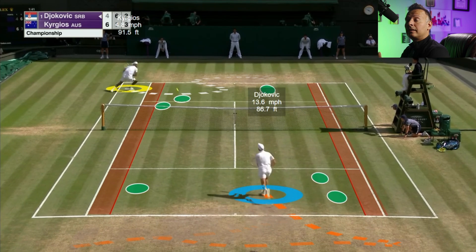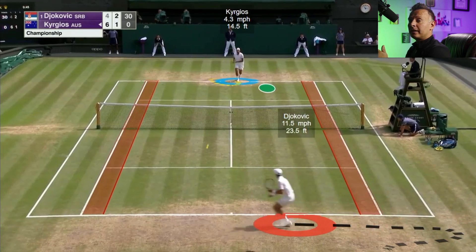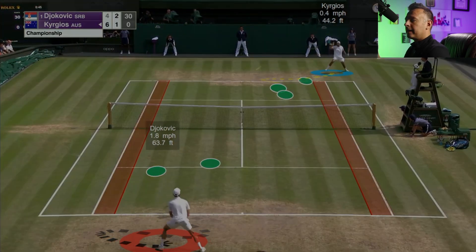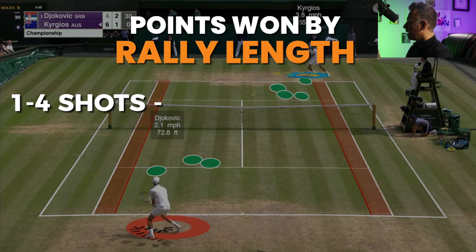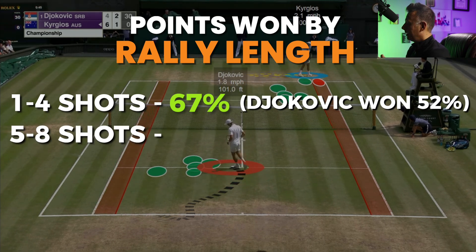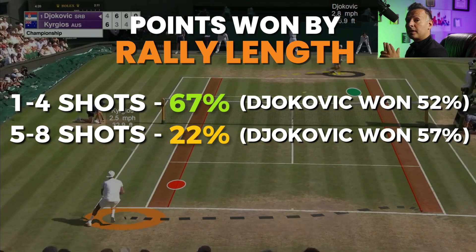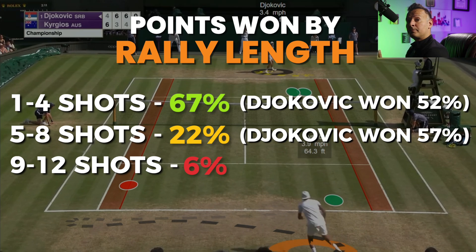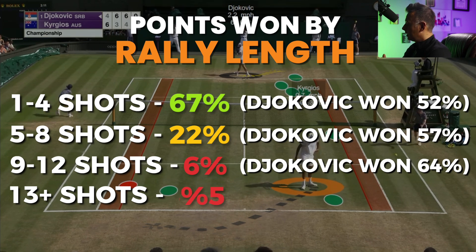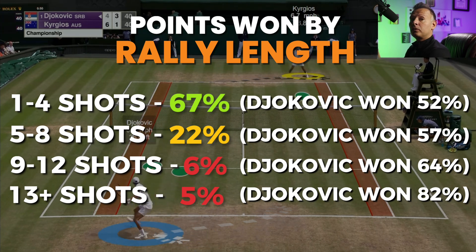Before we jump into some points, let's look at some quick stats on points won by rally length. On a faster surface like grass, points are usually shorter than at, for instance, the French Open. One to four shot points were 67% of the points played in this match with Djokovic winning 52% of those. Five to eight shot points were 22% of points, with Djokovic winning 57% of those. Nine to twelve shot points were 6% of points, with Djokovic winning 64%. And 13-plus shot points were just 5% of points, with Djokovic winning 82% of those extended, super long points.